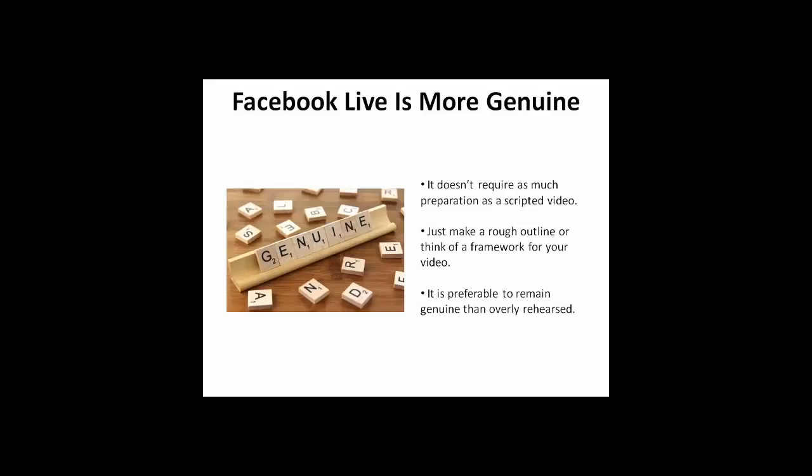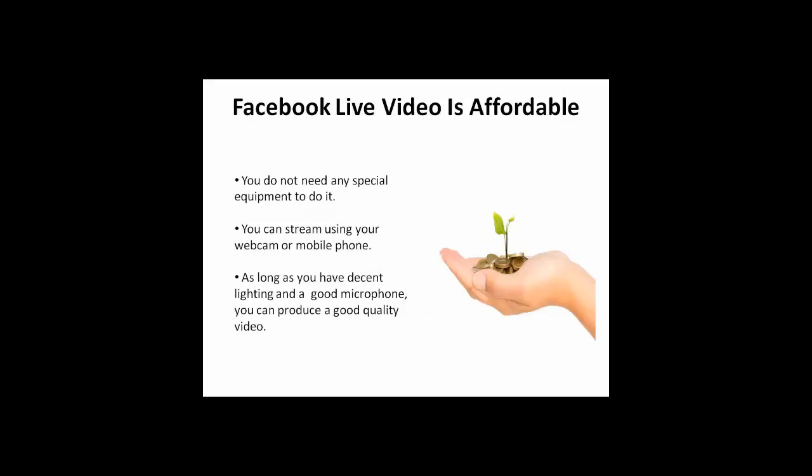Second, it doesn't require the same amount of preparation as a scripted video. You may want to make a rough outline or think about the framework of your video, but it's preferable to seem genuine than overly rehearsed. Third, Facebook Live Video is affordable. You don't need any special equipment since you can stream using your webcam or mobile phone. As long as you have decent lighting and a good microphone, you can produce a good quality video.